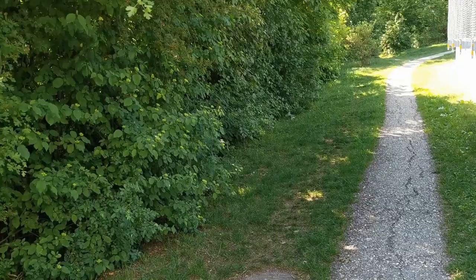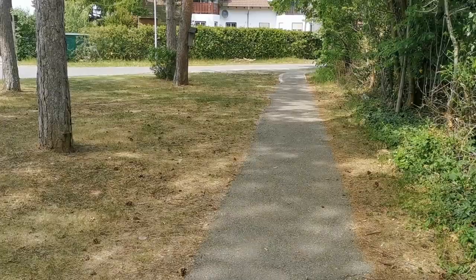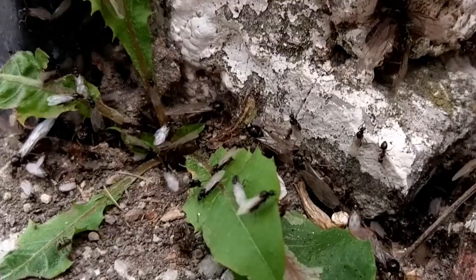That will be this road for me, but may be the local park for you. When looking for queen ants, there are a few things to consider: what species are native in your area, and when exactly do those ant species have their nuptial flights? I have already made a video on nuptial flights and the nuptial flight schedule I use, so I will link that in a card right now.